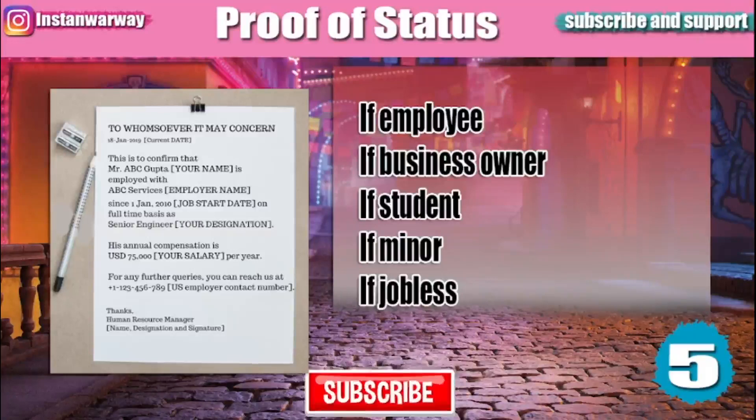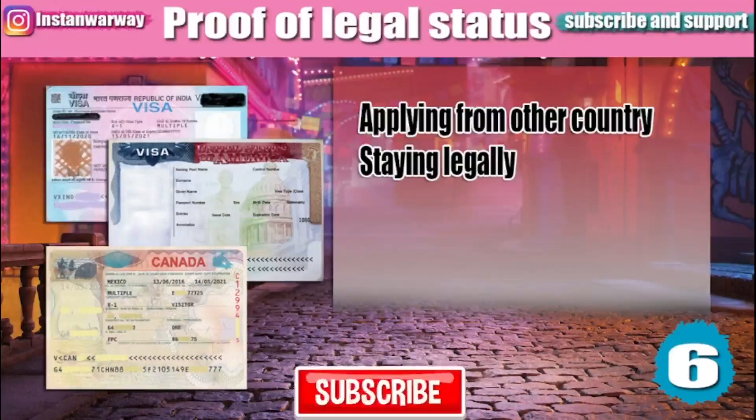You will also have to submit a proof of status. If you are an employee, you will need to submit an HR letter signed from your company stating your position, salary, and company details. If you are a business owner, provide documents proving your business. If you are a student, submit an admission letter from your university. If you are a minor, you need a letter of permission from your parents. If you are jobless, you will need to prove your source of funds.